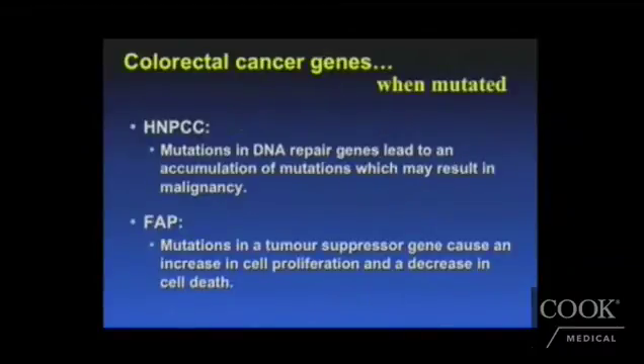That is involved in both HNPCC or Lynch syndrome and FAP. In patients with Lynch syndrome or HNPCC, we are able to do serological or blood testing in these patients to see if they carry that abnormal mutation. In Lynch syndrome, the mutation is in the DNA repair genes, which leads to an accumulation of multiple mutations that over time can lead to malignancy. In FAP, the mutation is in the tumor suppressor genes on the FAP gene itself, which causes an increased risk in cell proliferation and a decrease in cell death.